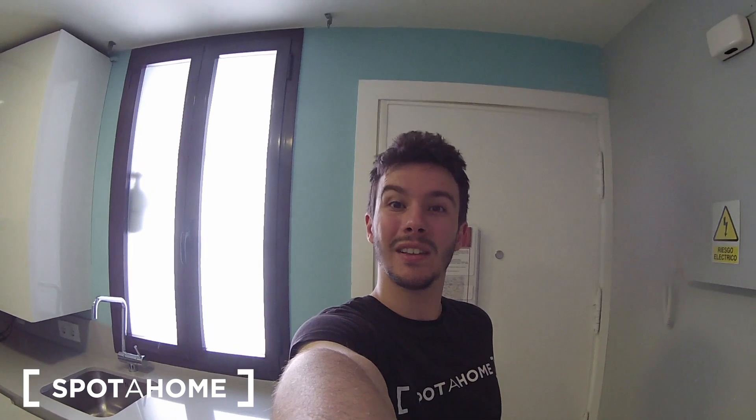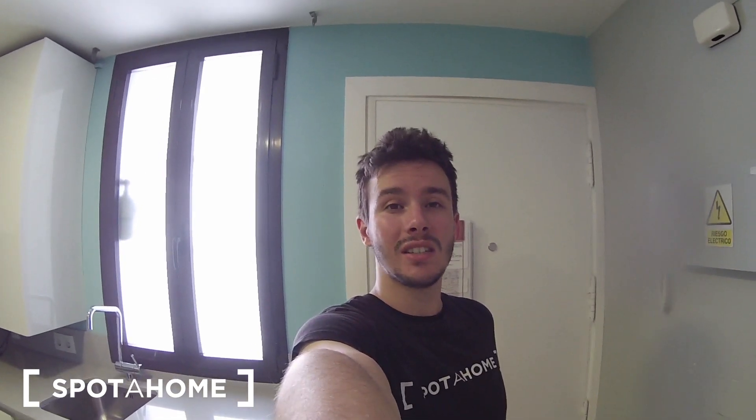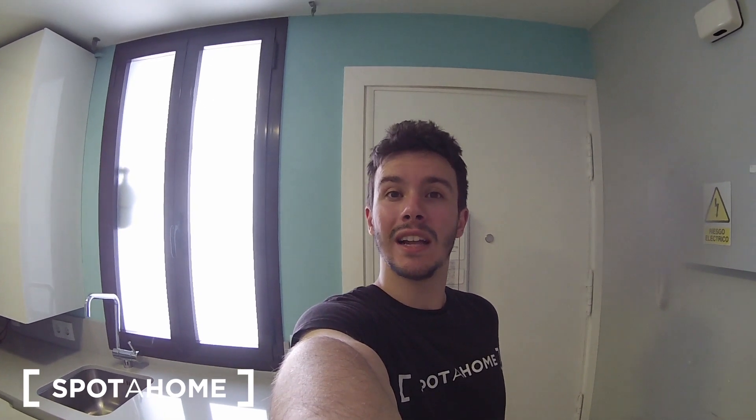Hello, this is Javier from Spotajo Madrid and today I am going to show you a really nice one-bedroom apartment located in Calle Arganzuela, in La Latina area. This is definitely one of the best areas of the city, very close to important places like Plaza Mayor, Tirso de Molina, El Rastro — the location is almost perfect.